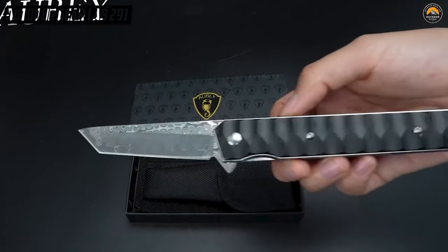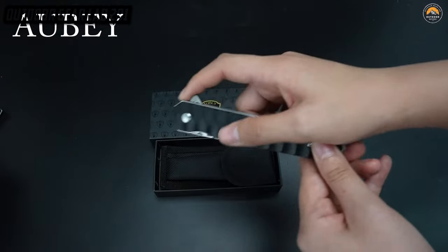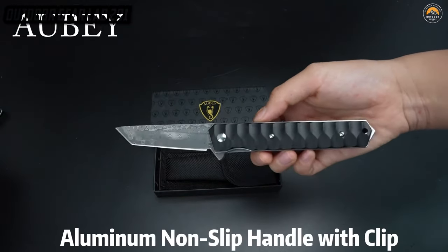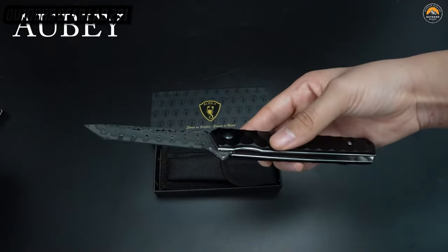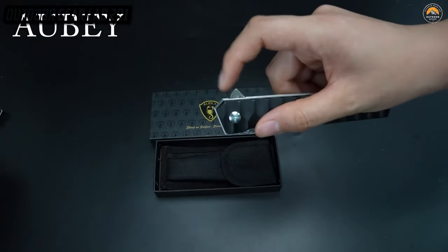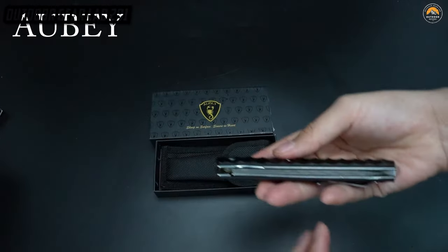Aubie Damascus Pocket Knife with clip. Out in the wild, with nature's challenges at every turn, picture the Aubie Damascus Pocket Knife with clip as your trusty sidekick — a masterpiece of steel and craftsmanship. This isn't just any pocket knife; it's a work of art, a blade forged with the ancient secrets of Damascus steel, carrying centuries of tradition in its elegant design. With its sleek profile and handy clip, it's like the James Bond of the wilderness, ready to tackle any cutting task from carving to slicing, all with a touch of sophistication.